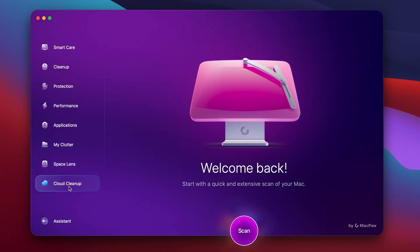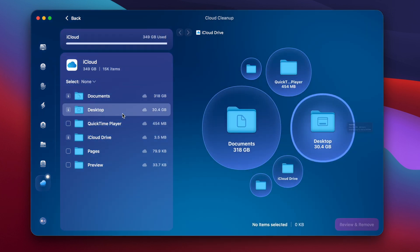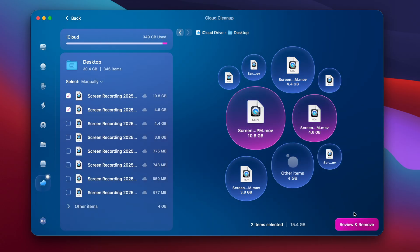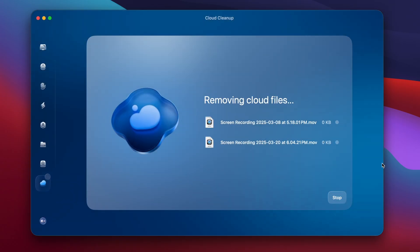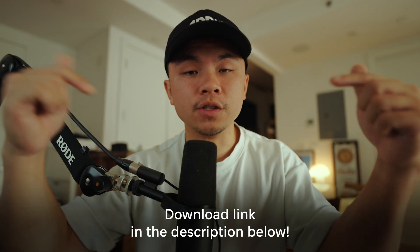Step three: clean up the iCloud Drive. This is easily my favorite shortcut because instead of manually getting rid of things from different parts of your iCloud storage, I prefer using a cloud cleanup tool through a program called CleanMyMac. From the homepage, go down to the bottom left corner, click Cloud Cleanup, and run a quick scan. After the scan, you can review what's taking up space and get rid of unneeded files. It makes it really easy to see the partitions and categories of what's taking up your iCloud. You can make a checklist of things you want to delete, click Remove, and it's gone just like that. If you want to take care of this iCloud problem in the easiest way possible, I really recommend CleanMyMac. There's a download link in the description box below to start a seven-day free trial.